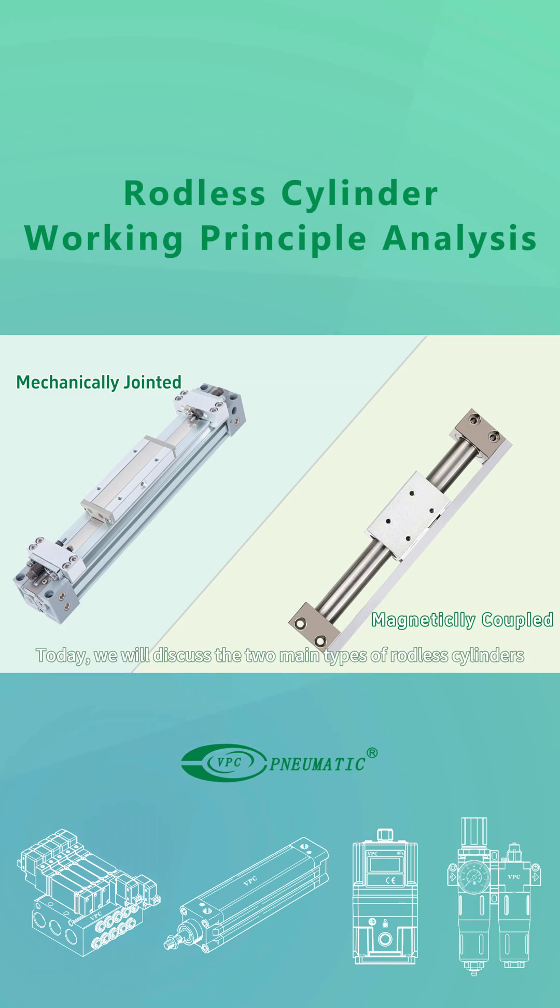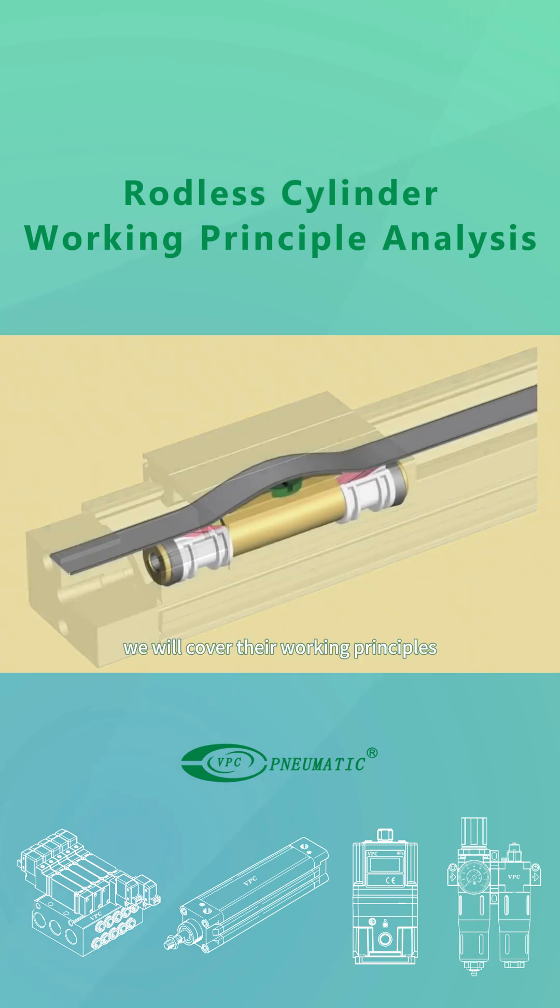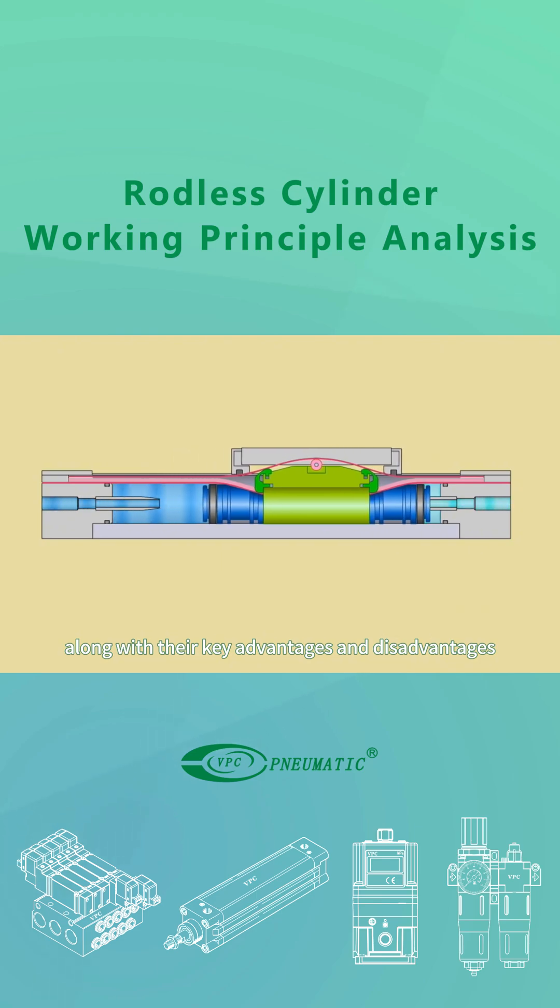Today, we will discuss the two main types of rodless cylinders: mechanically jointed and magnetically coupled. We will cover their working principles, along with their key advantages and disadvantages.